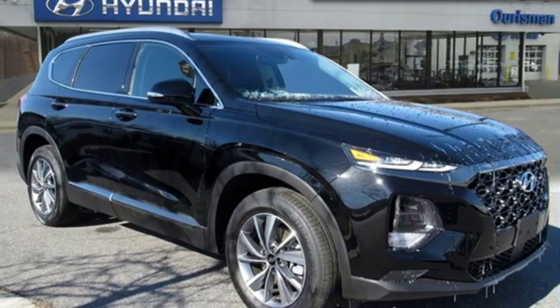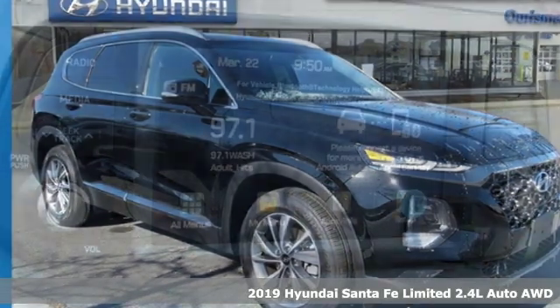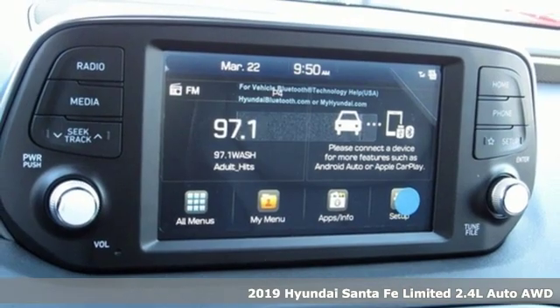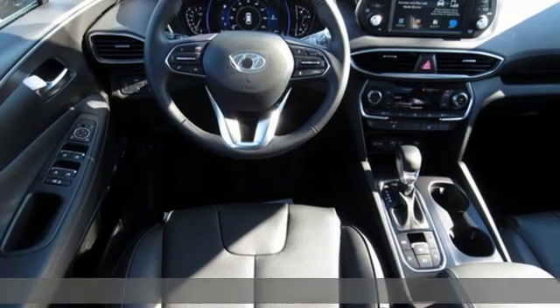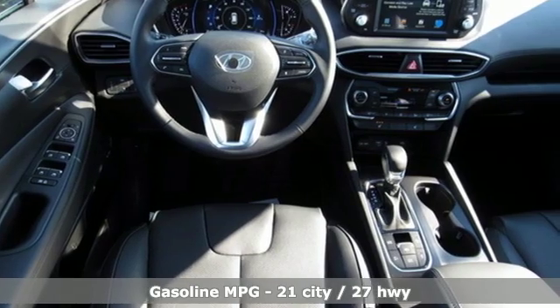It's a new 2019 Hyundai Santa Fe. It offers plenty of sport to go with its utility to make it one exceptional vehicle. And with features like these, every drive is a pleasure.